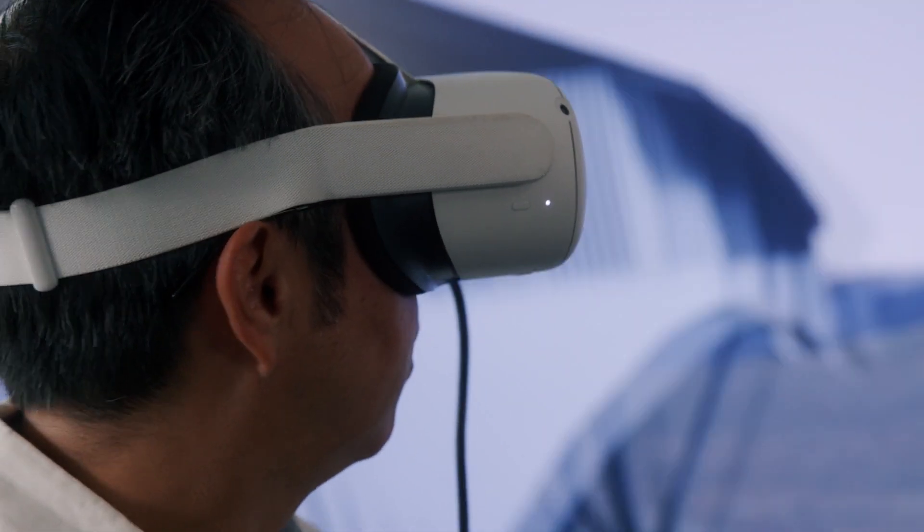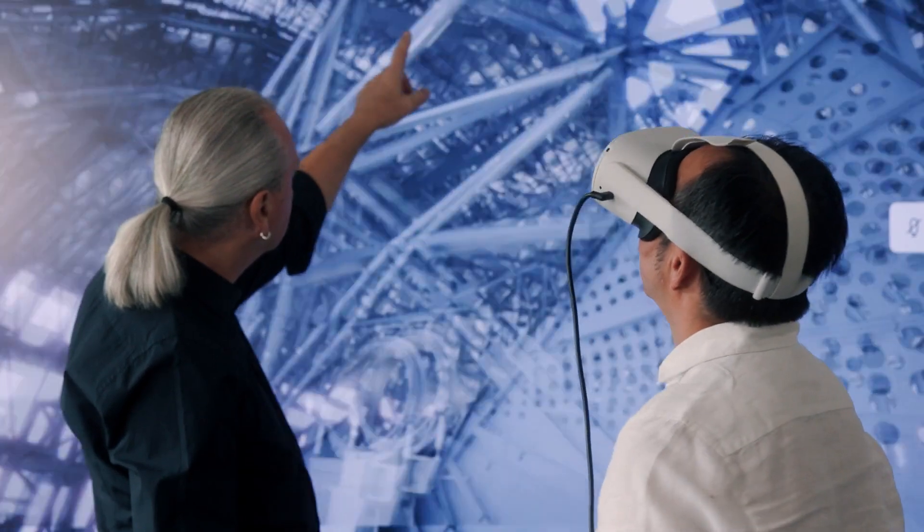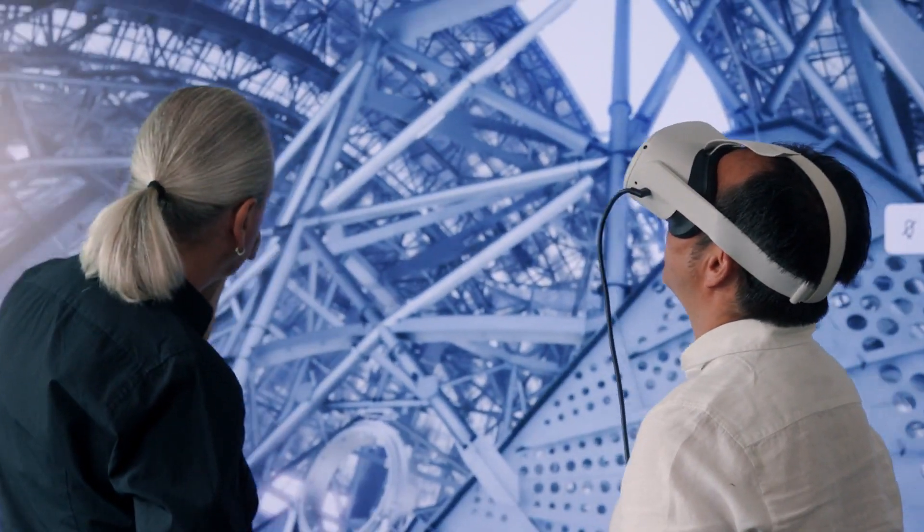We are using 3ds Max for some animations and sometimes for improving surfaces and for using our models in virtual reality.